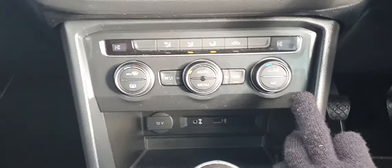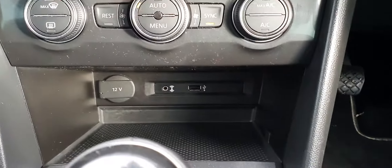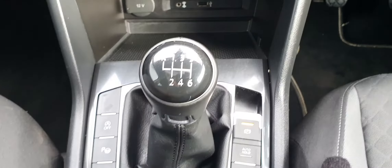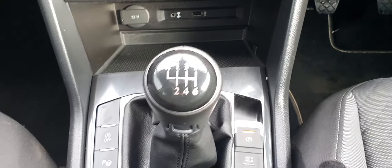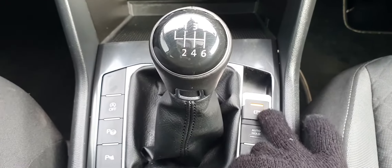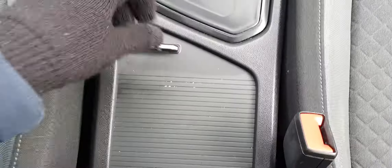Just below you have dual climate control with air conditioning. There is a 12-volt socket as well as a micro USB input just below that. It is a six-speed manual transmission, and you have park assist as well as stop-start, an electric handbrake, and auto hold.